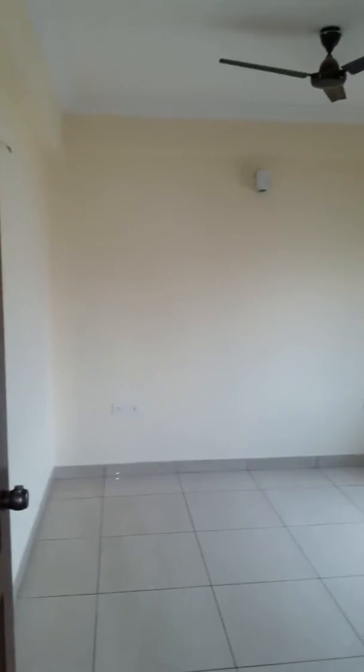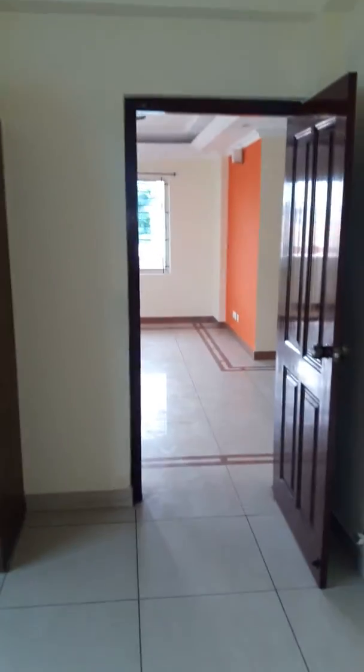On the right is the room — the bedroom. I have the wardrobe here. That's the second master bedroom.